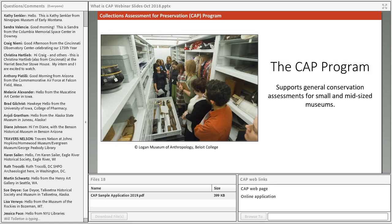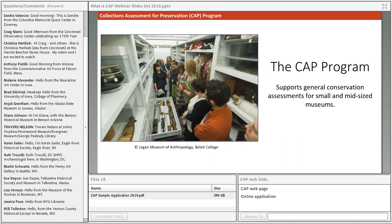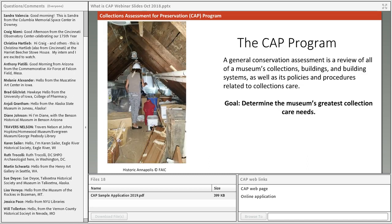The CAP is a program administered by the Foundation for the American Institute for Conservation under a cooperative agreement with the Institute of Museum and Library Services. It's designed to help small and mid-sized museums by providing funding support for a general conservation assessment. CAP is often a wonderful first step for small institutions that wish to improve the condition of their collections and develop long-range preservation plans.